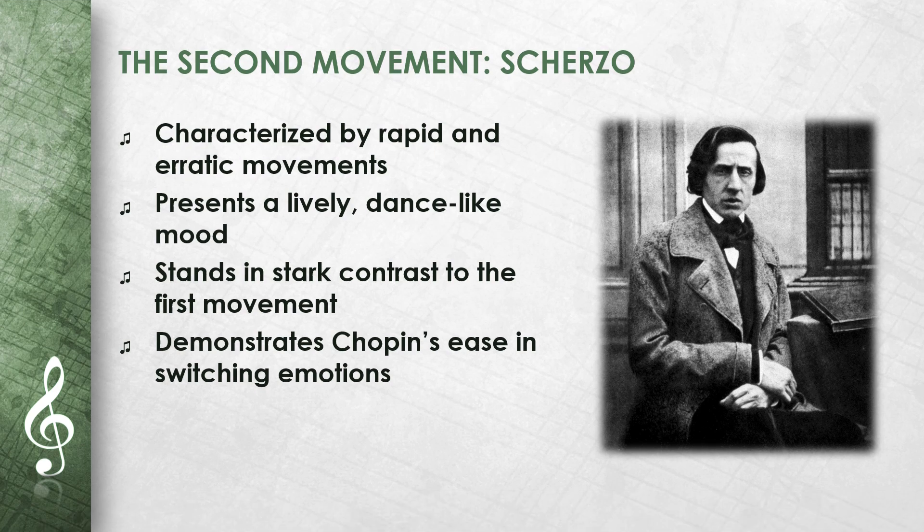In the second movement, the Scherzo, Chopin uses fast and erratic movements that make the piece lively and dance-like. This movement is in stark contrast to the previous one, offering an almost jocular and playful mood. The fast runs and abrupt changes are typical of Chopin's Scherzi. Here we see the ease with which Chopin can move from one emotion to another.